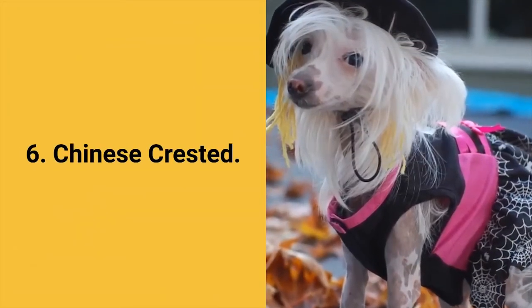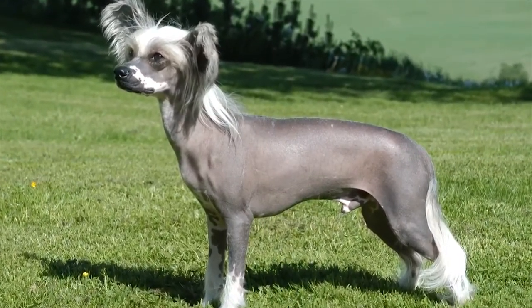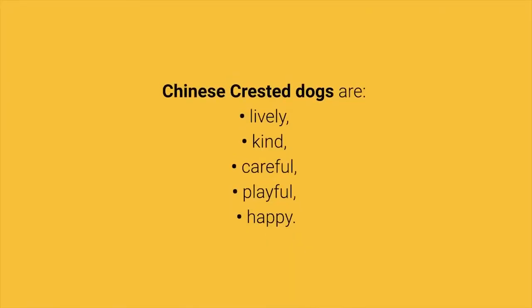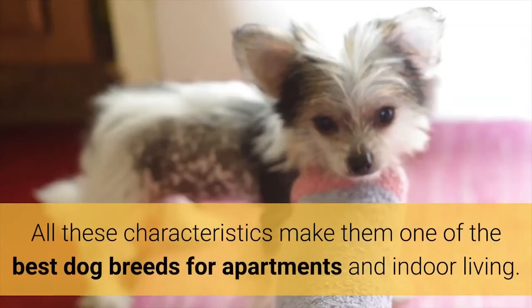Dog breed number 6: Chinese Crested. The Chinese Crested dog was created to be a perfect companion who will love people and easily adapt to anyone. Chinese Crested dogs are lively, kind, careful, playful and happy. These dogs are friendly to everyone, shed very low, have no tendency to bark and do not require much physical activity. All these characteristics make them one of the best dog breeds for apartments and indoor living.